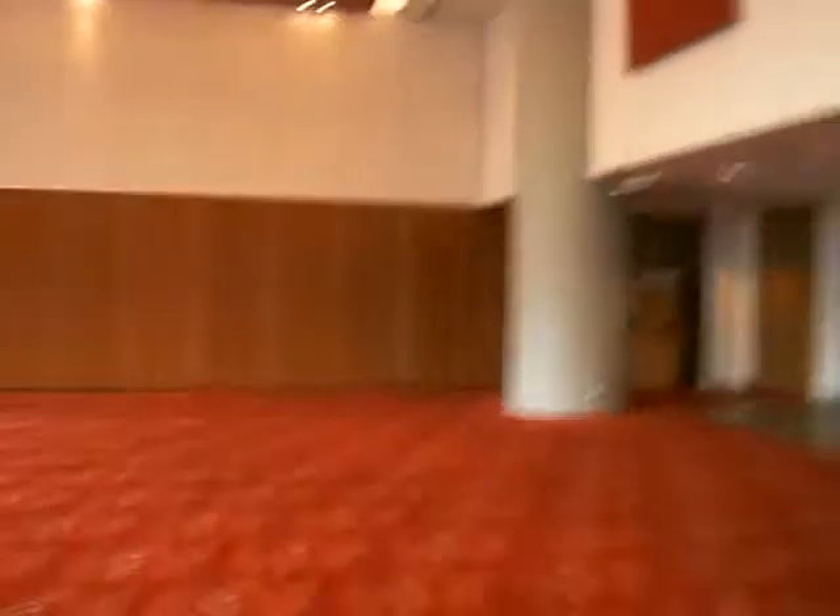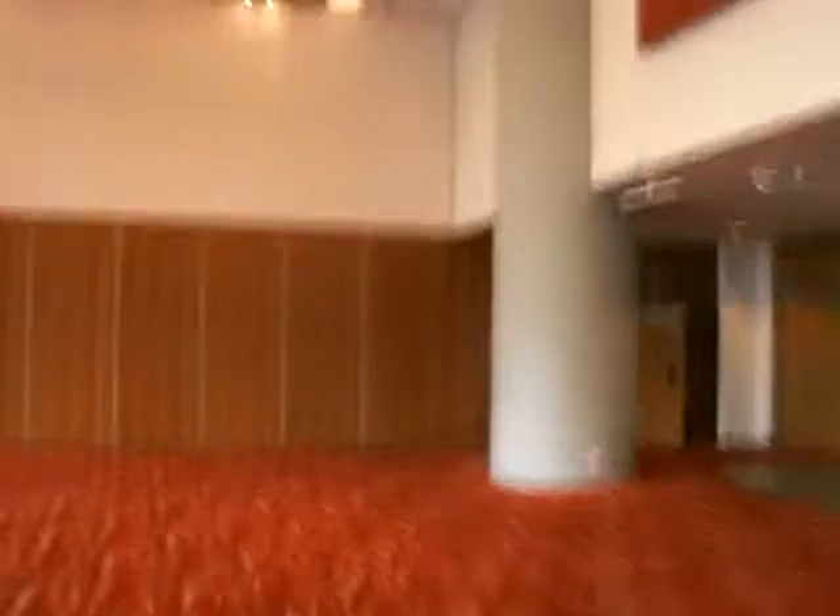And then we have on the other side a one third section which can easily hold sort of 300 cabaret style. So it's a nice sized room. Feels really spacious having the high ceilings as well.